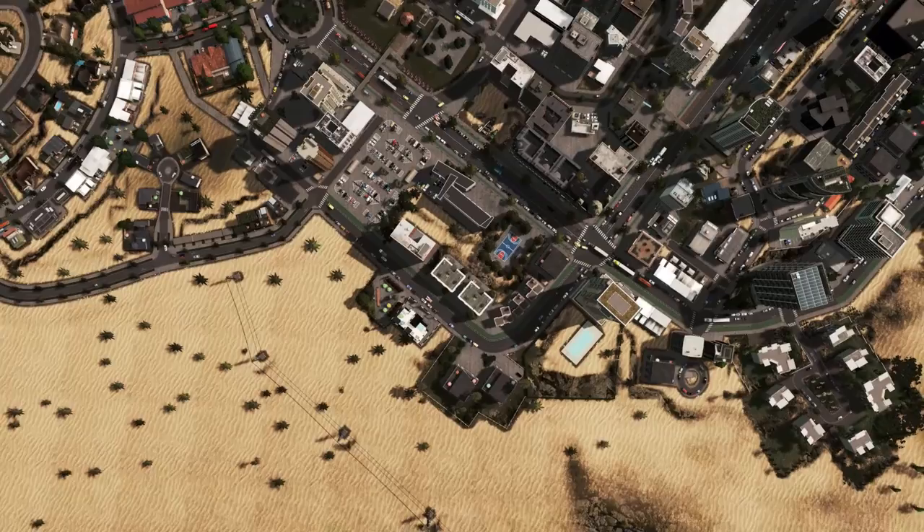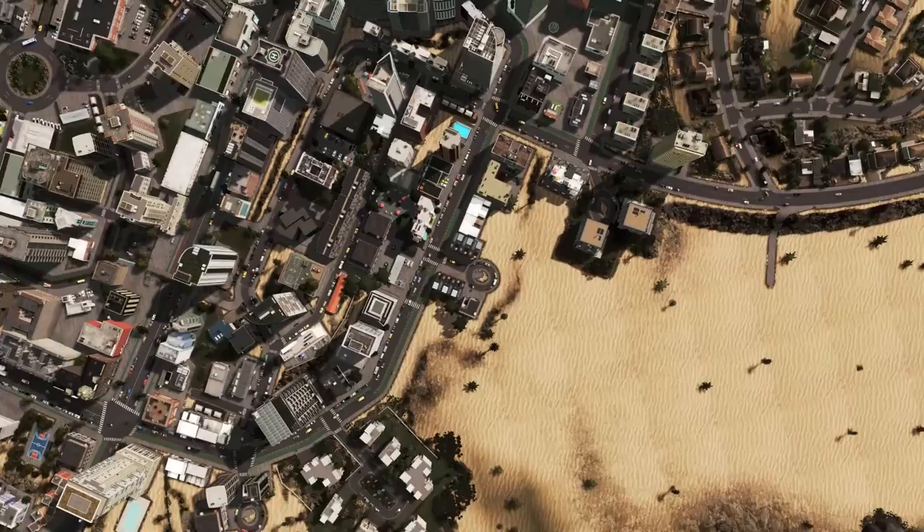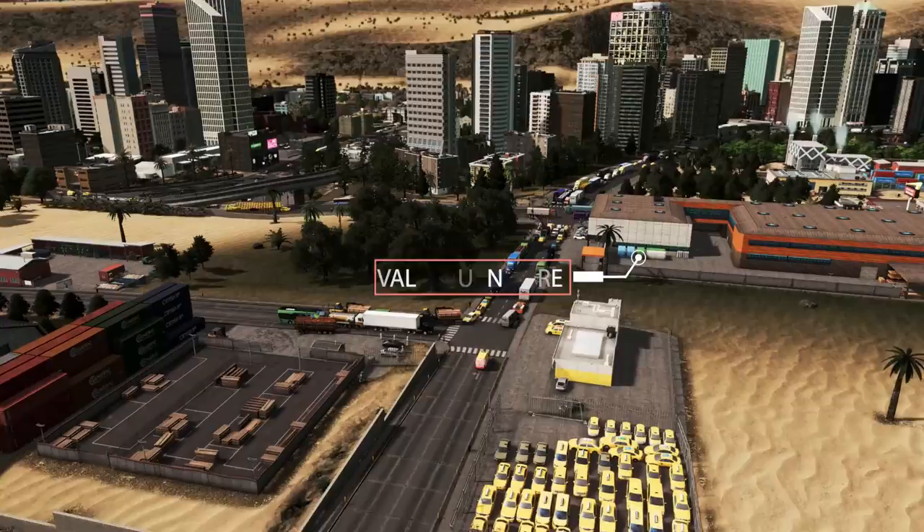On the outskirts of the city centre there are a few medium density residential developments with good connections to bike paths. This is arguably the busiest intersection in the game, which borders the industrial area and the commercial district, but it actually flows quite well.